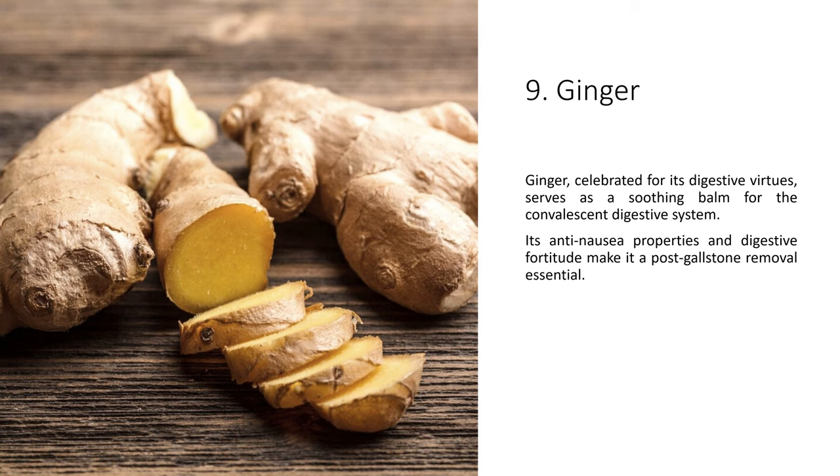Ginger, celebrated for its digestive virtues, serves as a soothing balm for the convalescent digestive system. Its anti-nausea properties and digestive fortitude make it a post-gallstone removal essential.